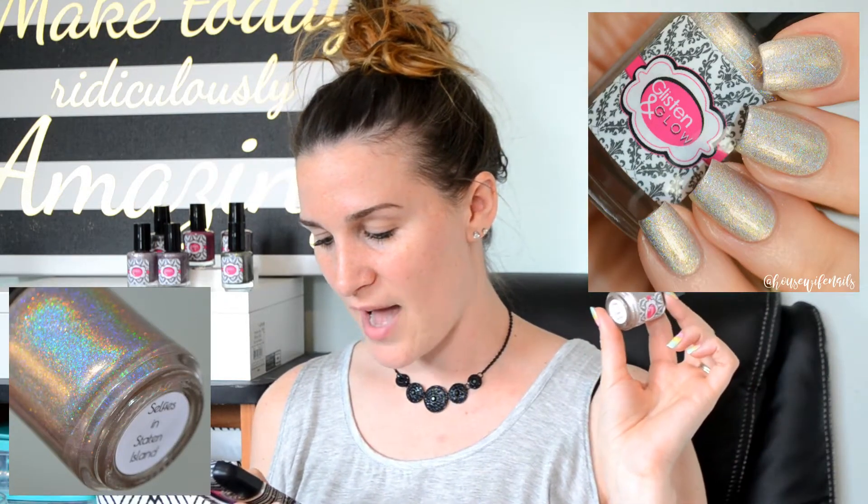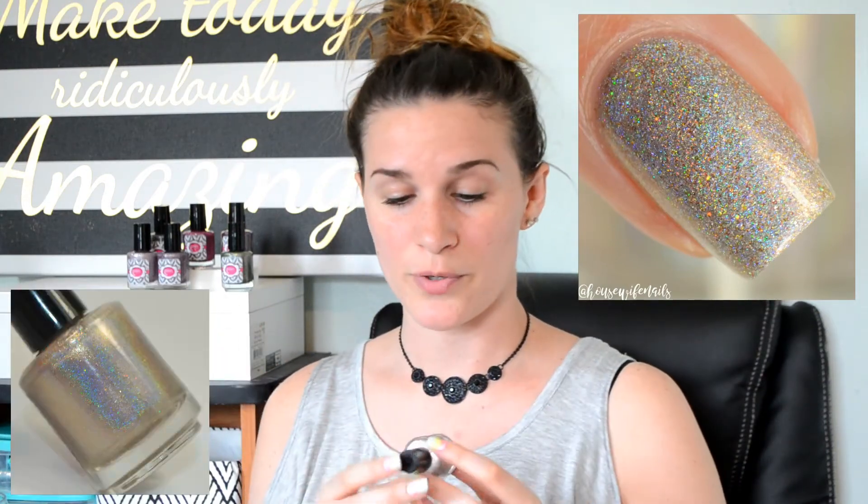Next up we have Selfies in Staten Island. This is described as a nude linear holographic polish loaded with copper, bronze, and gold shimmers with a light dusting of silver hollow micro glitters. This was a really pretty nude color, and the little glitters in there really shined through. The holographic in all of these is crazy strong — really, really strong linear holographics. Showing in my swatch photo: two coats plus top coat. Let's go ahead and see how Selfies in Staten Island stamps.